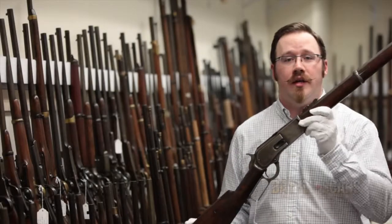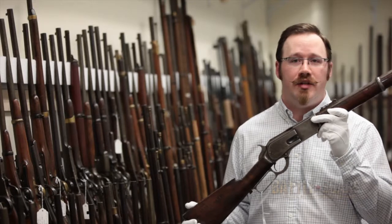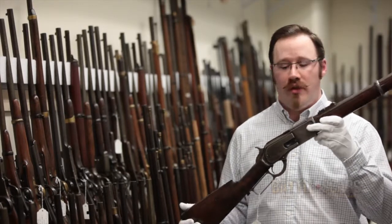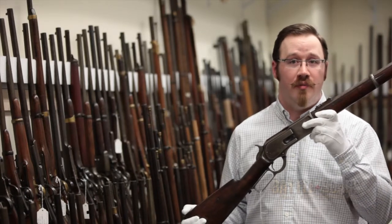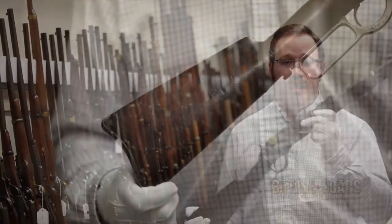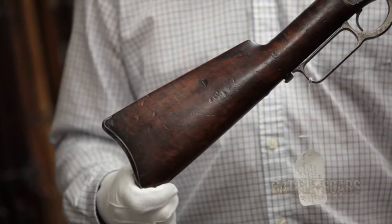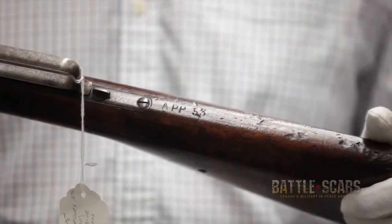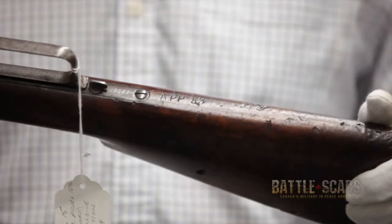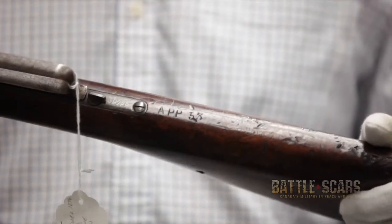Here's an example of a Winchester 1876. This firearm is of interest to us because it can tell a story not only of the mounted police in Alberta, but it can also tell a story of the Alberta Provincial Police. It's actually marked by both those police forces, so we have markings on this that are specific to its use.